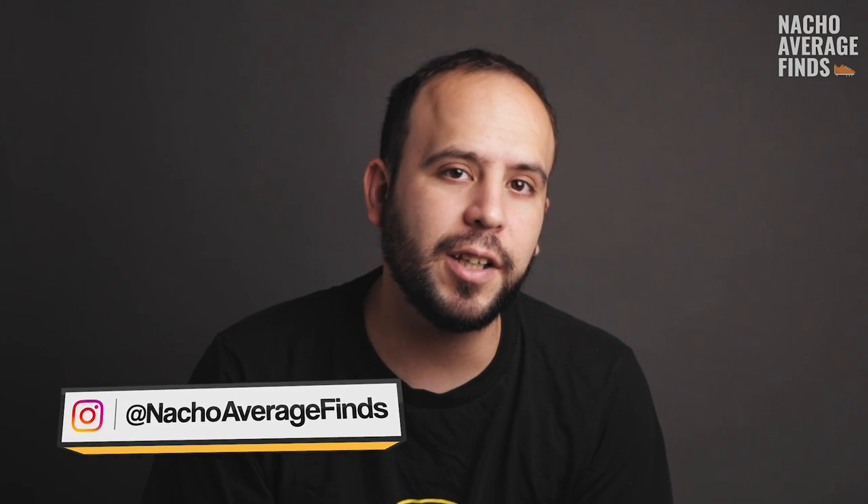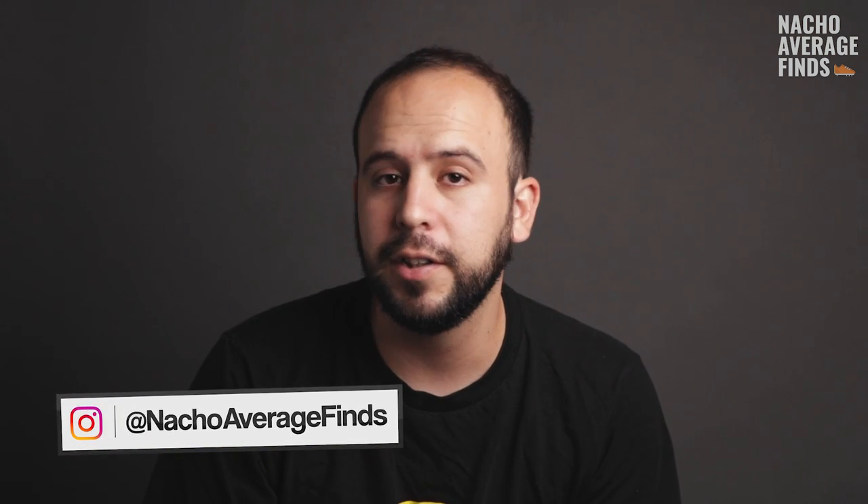Hello and welcome back everyone. If you're new here, my name is Brian, and my brother Nacho and I make videos on sneaker history and all things related to sneaker culture. If you're into sneakers, please consider subscribing to this channel because we make content like this all the time and you're not going to want to miss an upload. Alright guys, with that out of the way, let's get into the video.